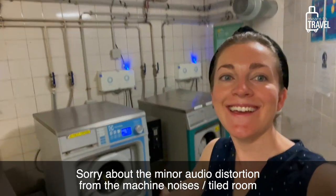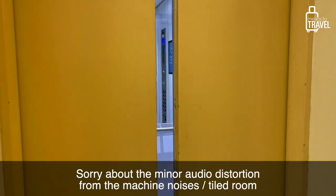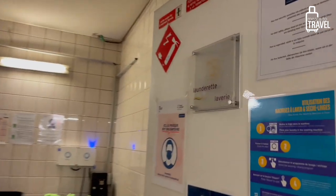What's up travelers? It's Liz who means to travel and today is laundry day. I'm in the basement of my hotel here in Paris and they have some guest laundry machines that can be used for nine euros per load if you do wash and dry. It's not super cheap but it's also extremely convenient.